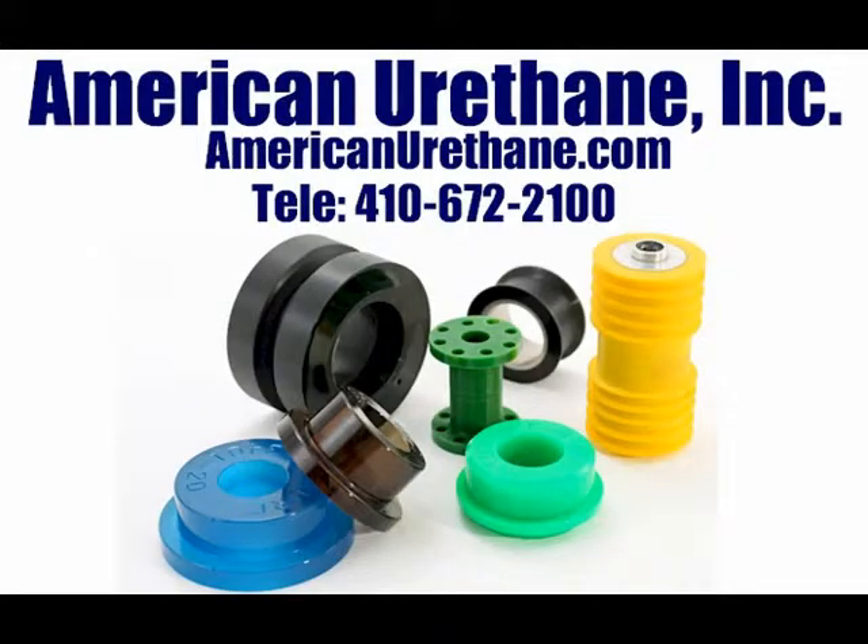To learn more about our services, please contact American Urethane at 410-672-2100 or visit our website at AmericanUrethane.com.